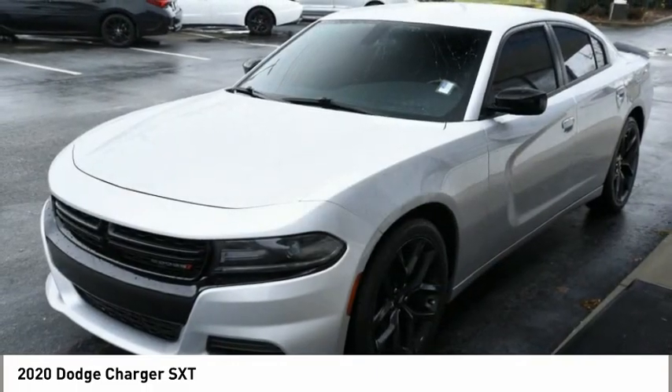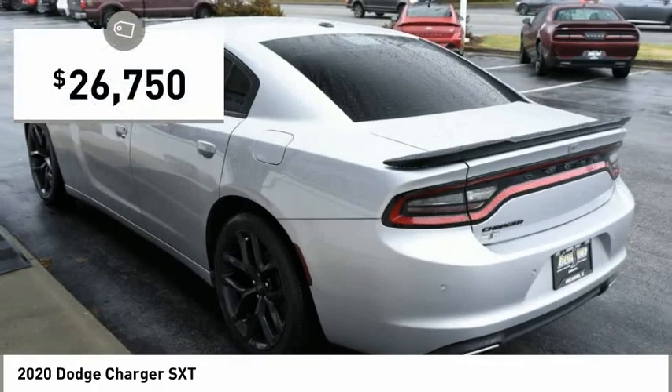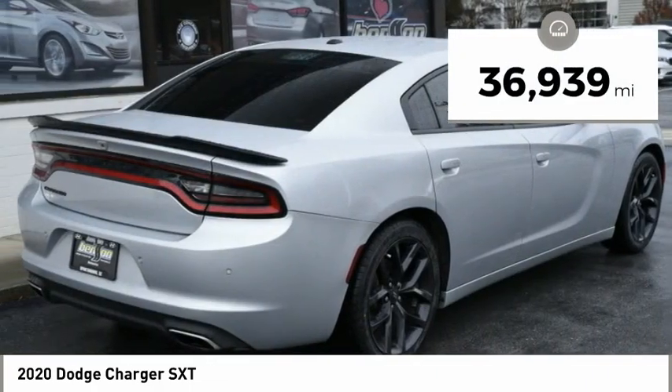Peace of mind comes standard with the Charger's 5-star government front and side impact crash test rating, and is priced below $30,000. This vehicle has less than 40,000 miles.